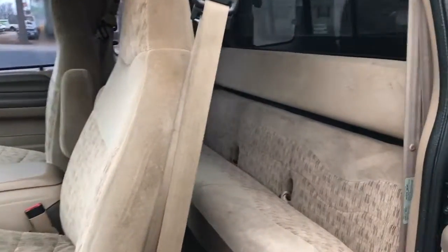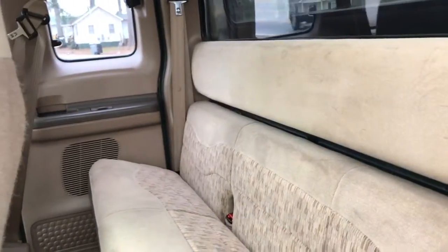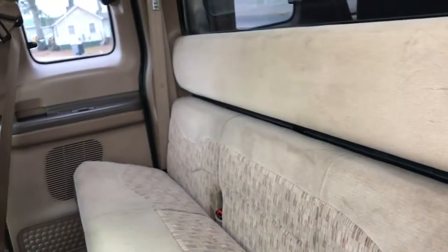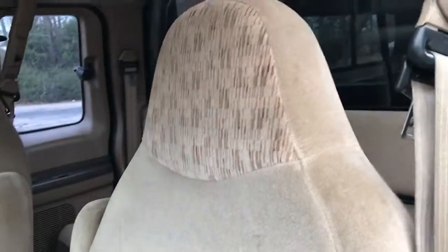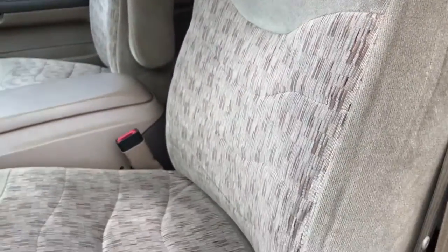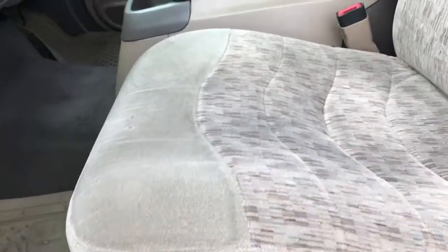Said you wanted some pictures of the inside so I'll go ahead and give you a quick look at the interior here. Interior's been very well taken care of. No rips or tears in any of the cloth here as you can see. Very nice. It does have power windows and power door locks. Even the driver's seat has been very well taken care of. Passenger's seat as well.